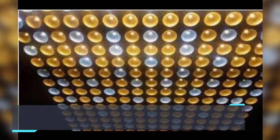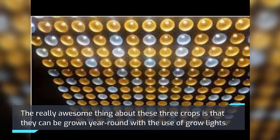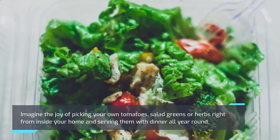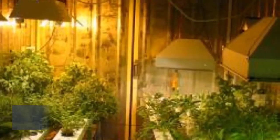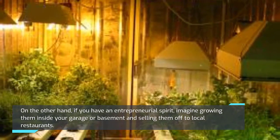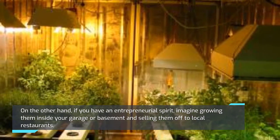The really awesome thing about these three crops is that they can be grown year-round with the use of grow lights. Imagine the joy of picking your own tomatoes, salad greens, or herbs right from inside your home and serving them with dinner all year round. On the other hand, if you have an entrepreneurial spirit, imagine growing them inside your garage or basement and selling them to local restaurants.